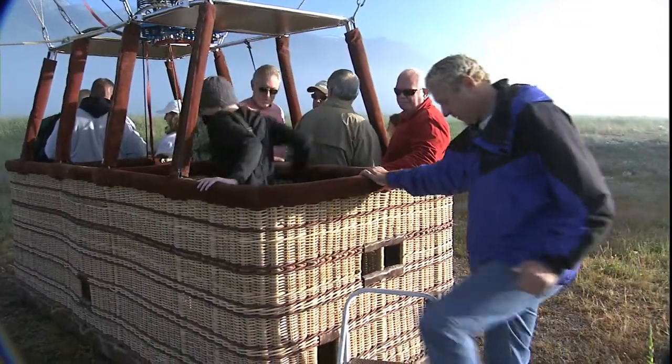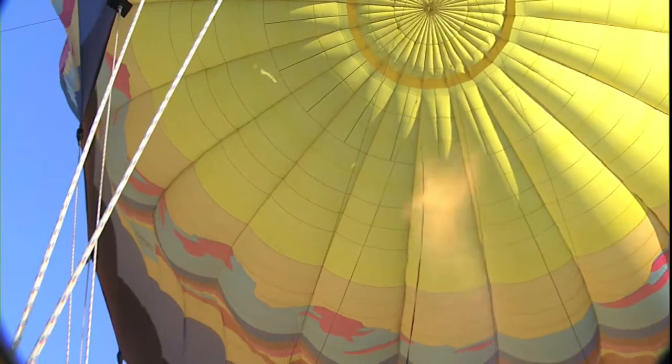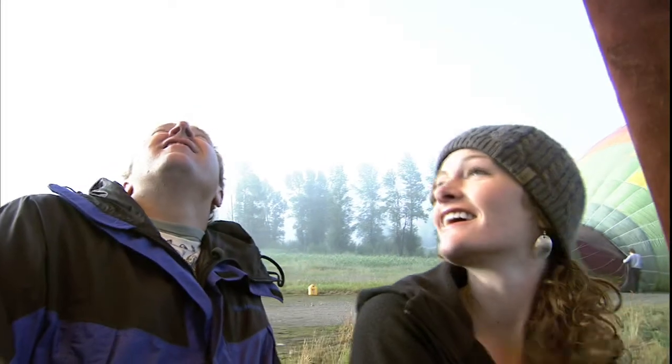Jackson Hole sits at more than 6,400 feet, or nearly 2,000 meters, so I suggest wearing layers of warm clothes as well as sunblock.